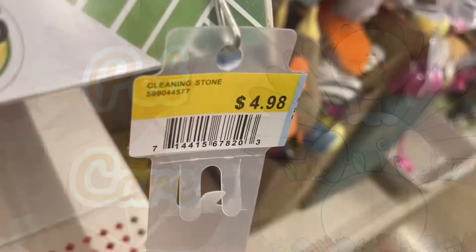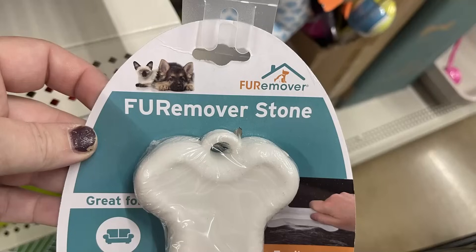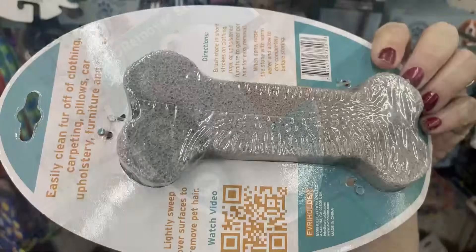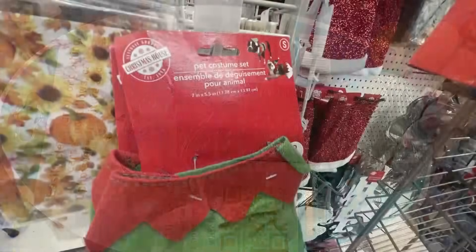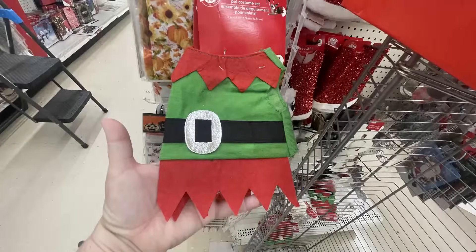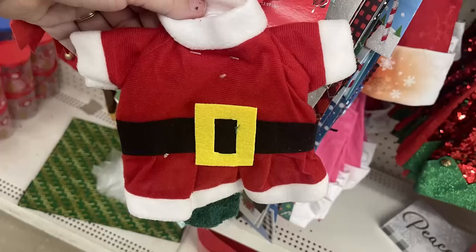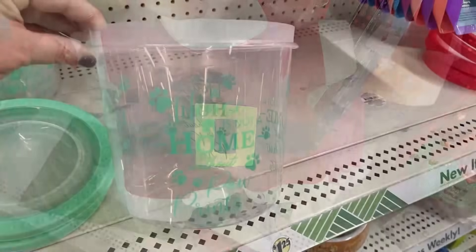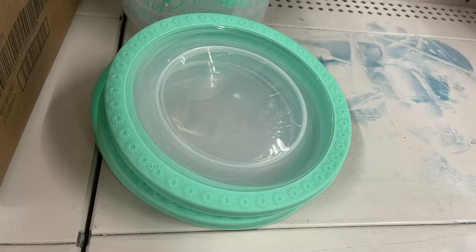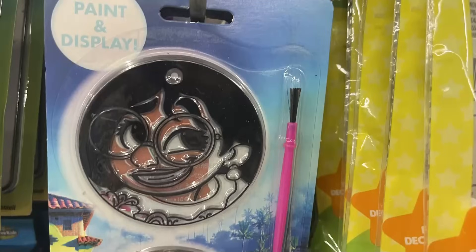For pet care this week, I found more of these pet hair removers — called a cleaning stone. I also saw them at Walmart for $4.98, but they're just $1.25 here. It works like a pumice stone to remove hair — it could work a little better, but for $1.25 I'm not too hurt. They also put out pet costumes — elf and Santa costumes with little hats in small, medium, and large sizes. I also found a storage food container in mint green — a color I've never seen before.